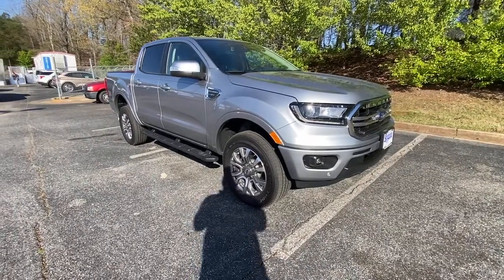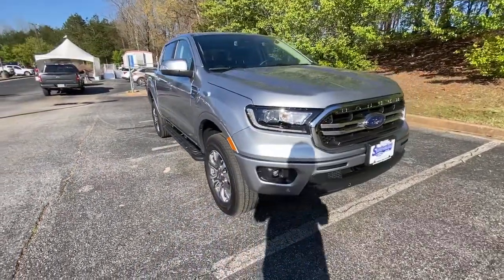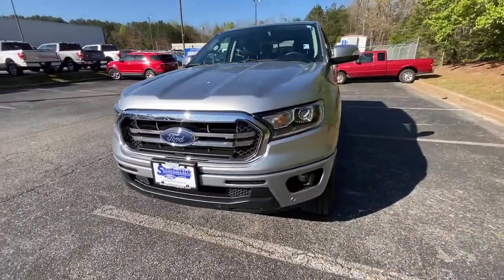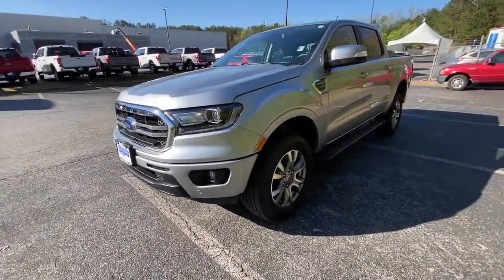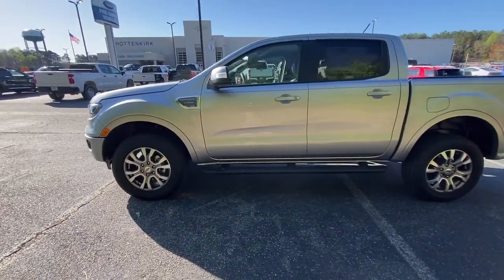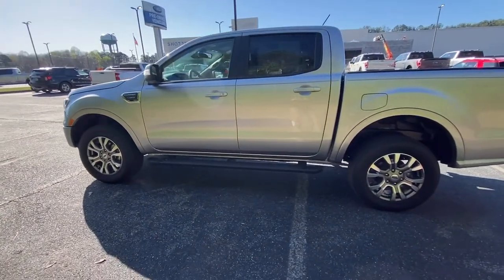You will be amazed by this 2021 Ford Ranger. This vehicle is an outstanding buy with fewer than 5,000 miles on the odometer. Presenting the Ranger — this mid-sized pickup blends agility, comfort, and capability to help you make the most of your outdoor lifestyle.